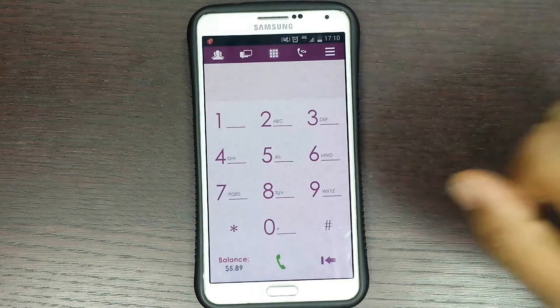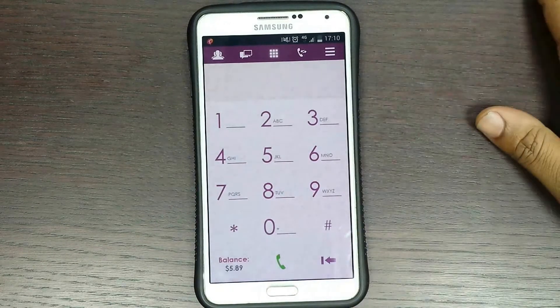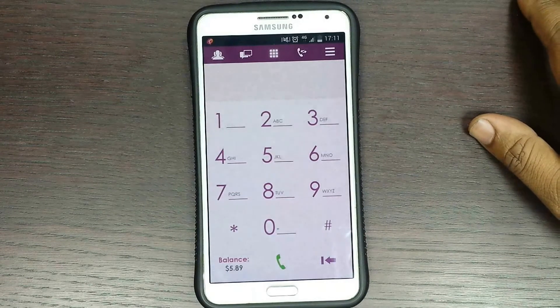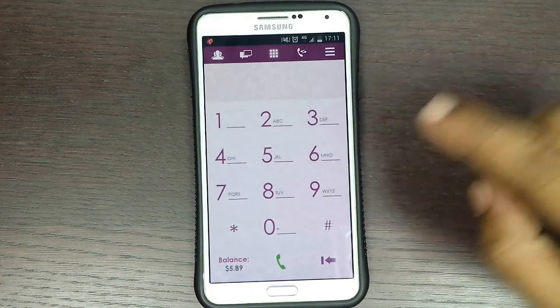This is really cost effective especially for regular callers. You can activate any plan or bundle of your choice within the app itself anytime.